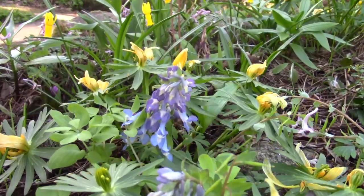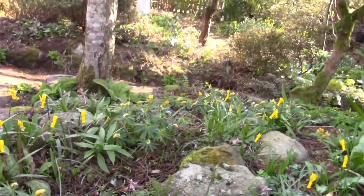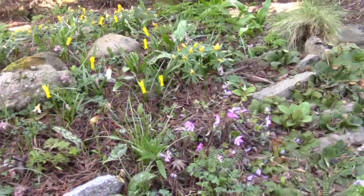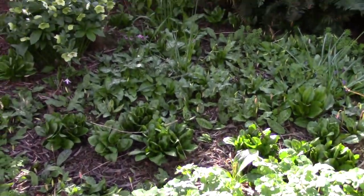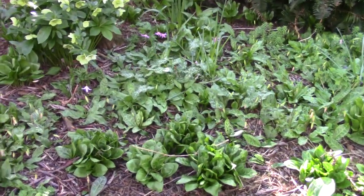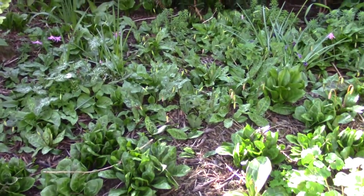Different corydalis — this name slips my mind at the moment. Up at the top here this will soon be seas of colour, but at the moment it's just erythronium leaves and buds, but they are pushing through quite rapidly now.